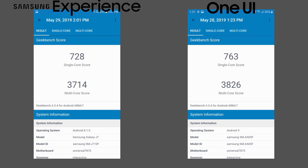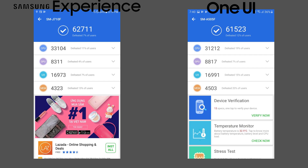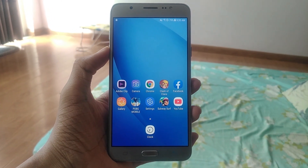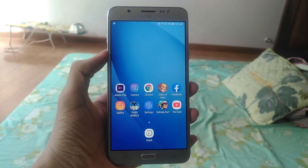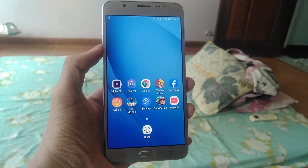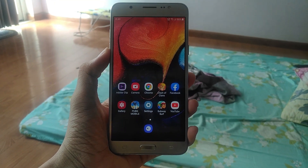Here are the Geekbench scores and AnTuTu scores between the two ROMs. In conclusion, the Samsung Experience ROM performs better in app loading and processing, while One UI does a better job in keeping apps in memory. Don't take this result too seriously though, since the One UI ROM we're testing is just a custom ROM and should be for reference only.